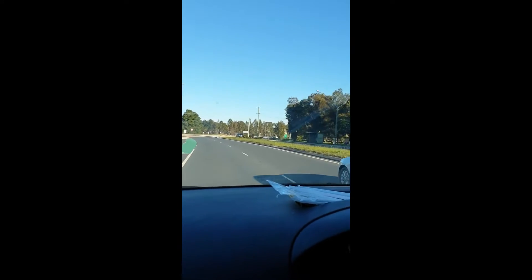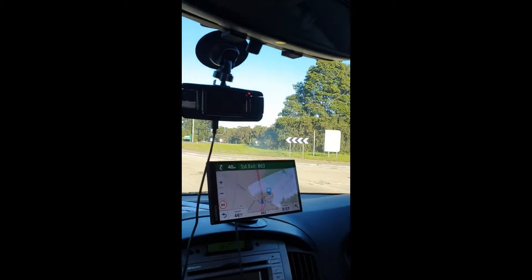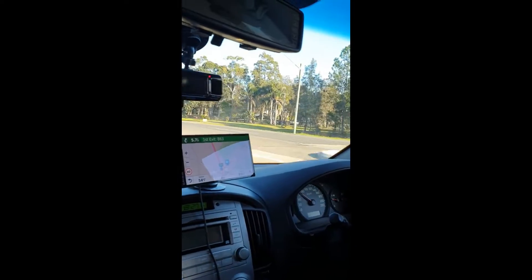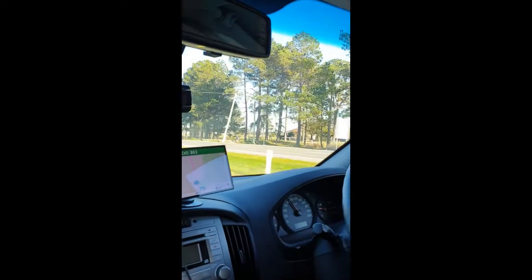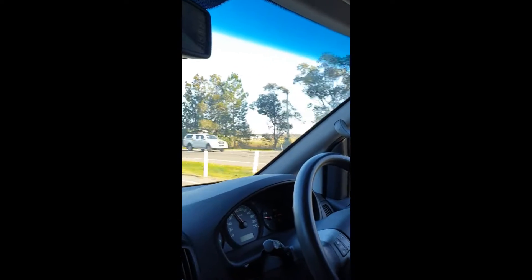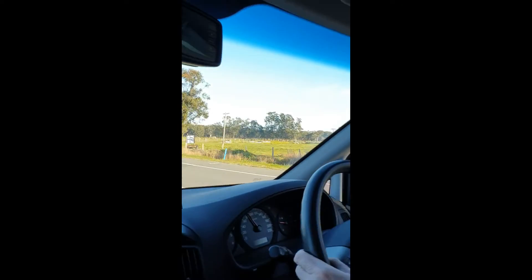We're getting close to where there are lots of kangaroos. If we take the first exit you'll see more than one — there's normally five or six at least. Not sure whether you'll be able to capture them on your phone but let's see. They're coming up on the right. This place is called Salt Ash, about 35 kilometers from Newcastle.